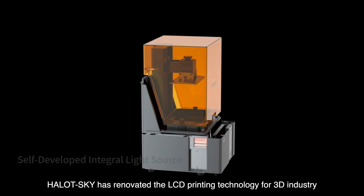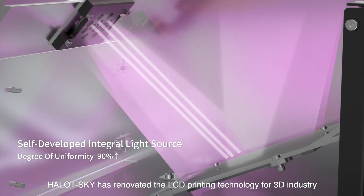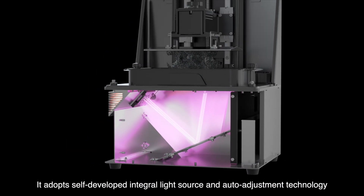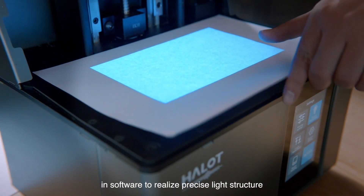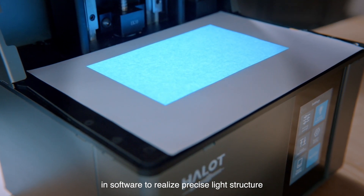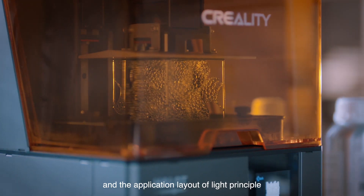Halat Sky has renovated the LCD printing technology for the 3D industry. It adopts a self-developed integral light source and auto-adjustment technology in software to realize precise light structure and the application layout of light principle.